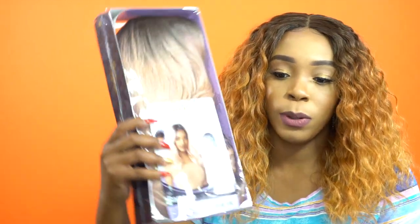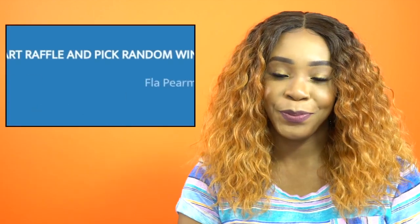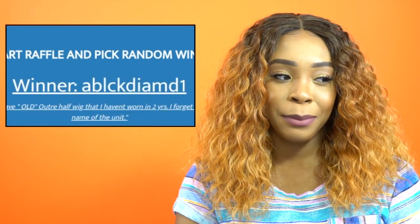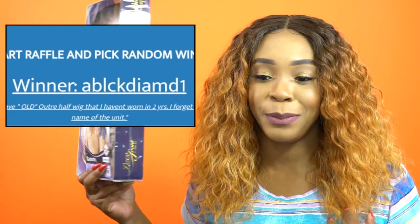The person winning Chill is Melissa Upshaw — congratulations to you, Melissa Upshaw, on winning Chill! I hope you enjoy it as much as I enjoyed reviewing it. Next up we have one from Otre — this is the Ramona in the color DR2 Rose Gold. This is a cute one, and the person winning Ramona is A Black Diamond One — congratulations on winning this wig!